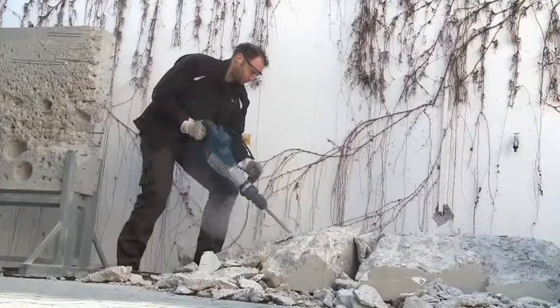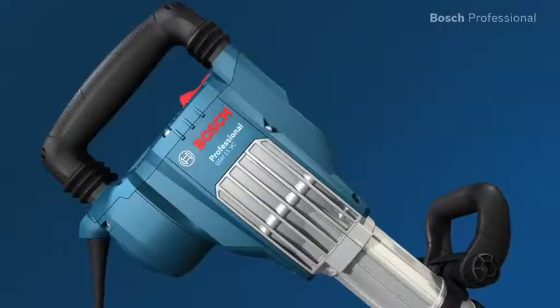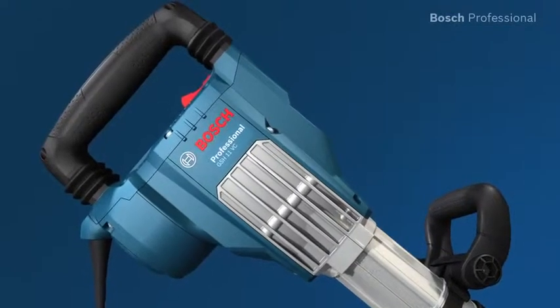It therefore achieves an average material removal rate of over 1 ton of concrete per hour. The main and side handles of the GSH 11 VC Professional are decoupled.